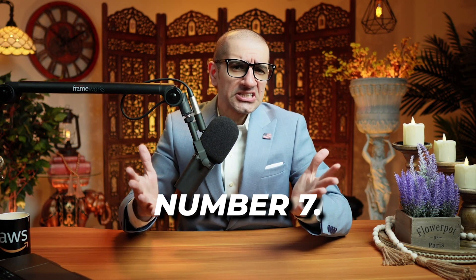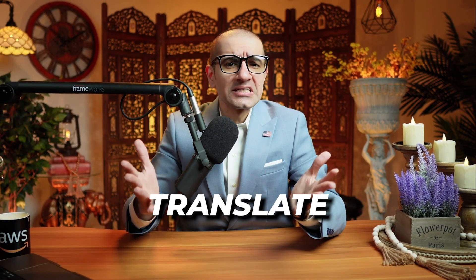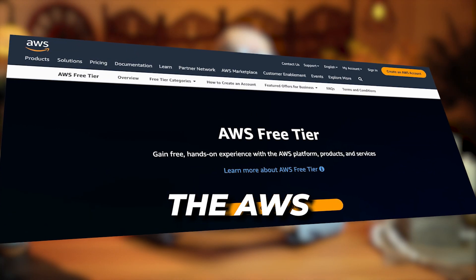Last but not the least, number seven: as of this recording, you can translate up to 2 million characters per month for free using the AWS free tier.